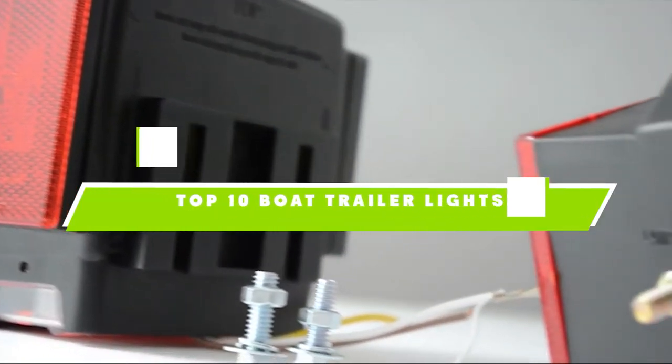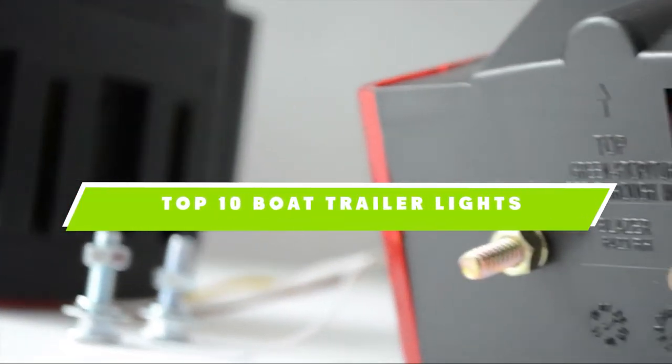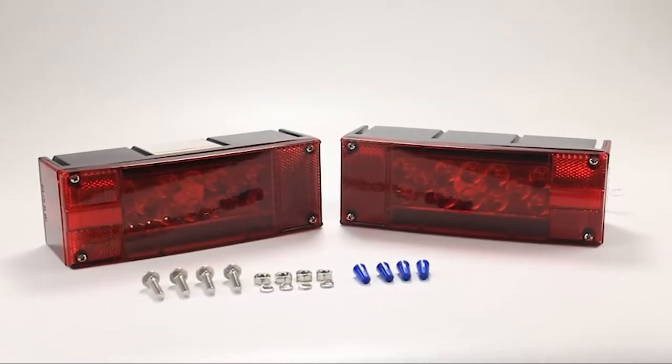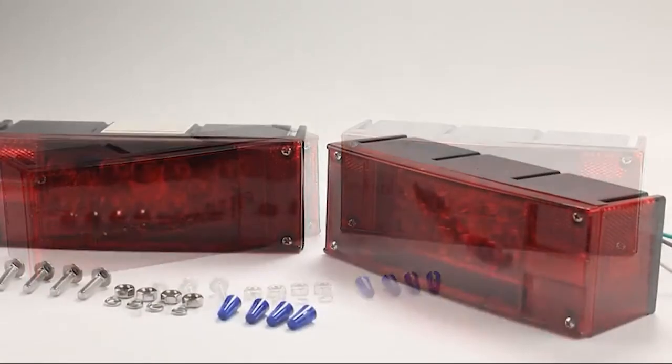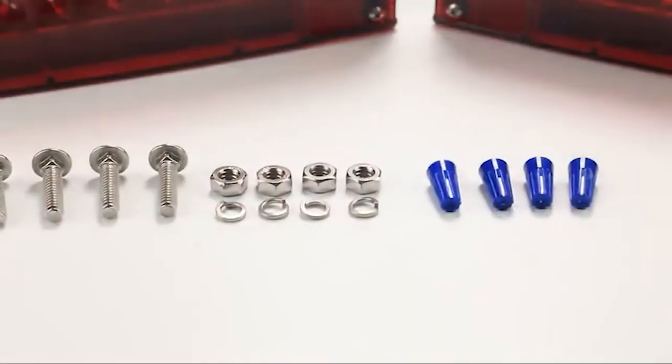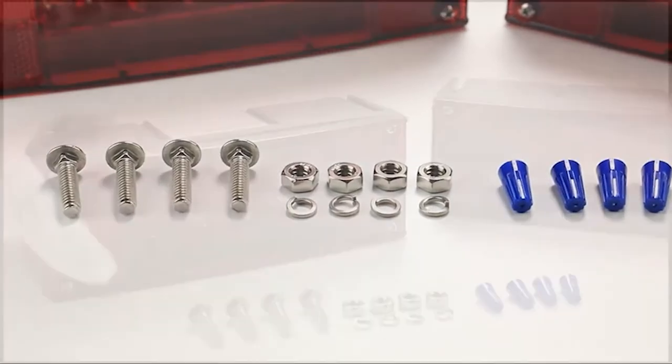If you're looking for the best boat trailer lights, here's a list you must see. We made this list based on our personal preference and sorted it based on their features, prices, quality, durability, and reputation of the manufacturers. We've included options for every type of customer. So let's get started.